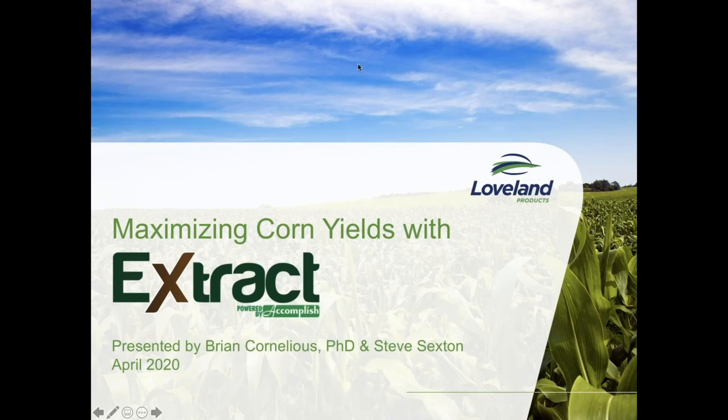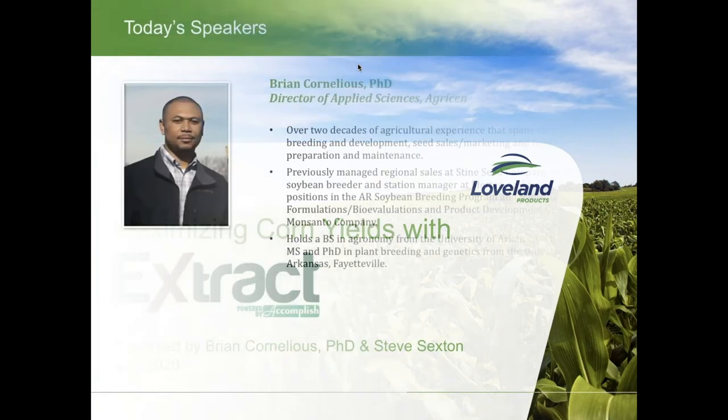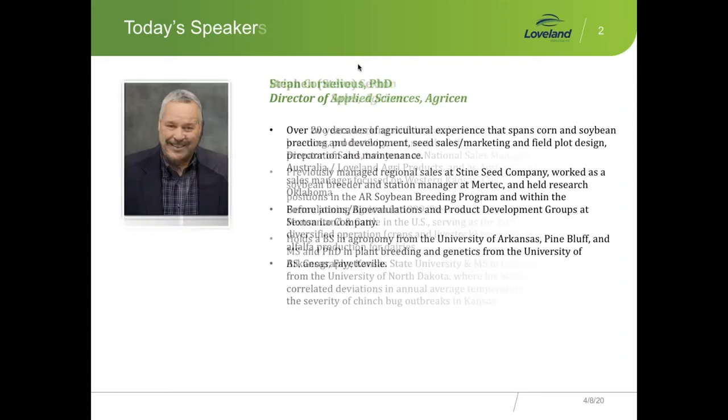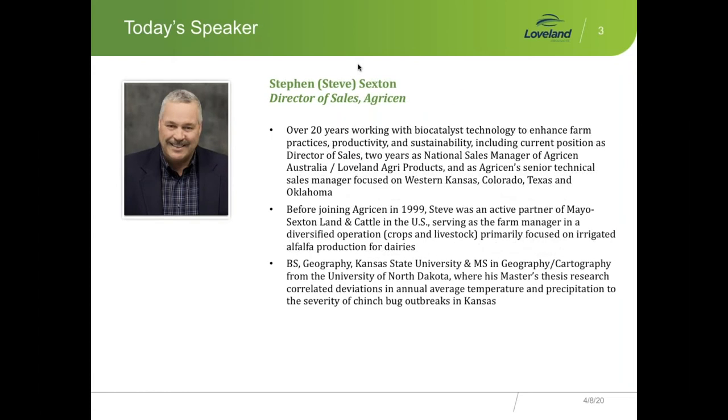Thank you for joining us. Let me introduce our speakers for today. First off, I'm Dr. Brian Cornelius. I've been with Agrison for almost nine years now, with a background in plant breeding and seed sales. I'm now primarily responsible for a lot of the field research and some of the technical training that we do at Agrison. I'm joined today by one of my good friends and co-workers, Mr. Steve Sexton.